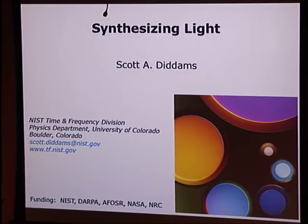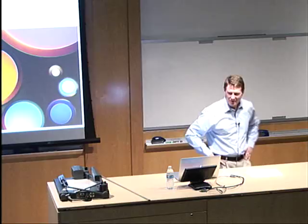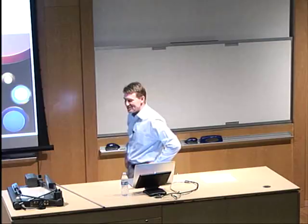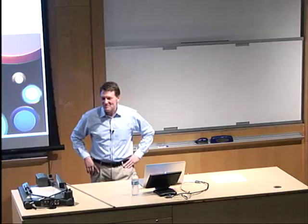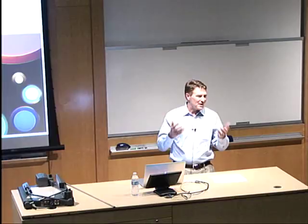Thank you all for the opportunity to be here. I chose the title 'Synthesizing Light.' Some might come here thinking they're going to learn about biology or chemistry, but the type of synthesis I'm talking about is more electrical engineering — or really even mechanical engineering — how you would take light and rigorously count or create and count the cycles of light, much like you would do with mechanical gears that make up clocks.